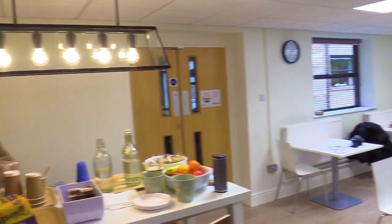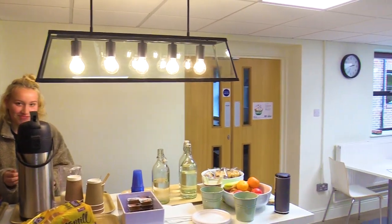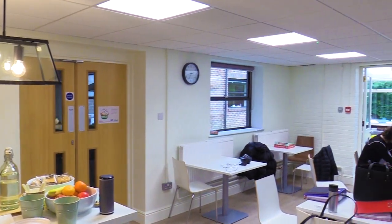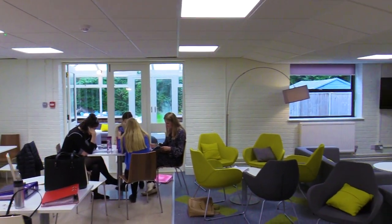This is where we have our really enjoyable atmosphere where we can make tea, coffee and have a glass of water, maybe some fruit and some biscuits to have a nibble on.